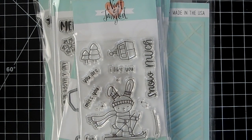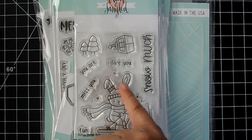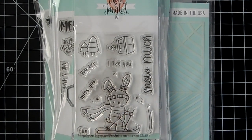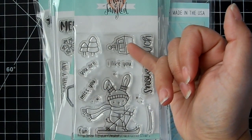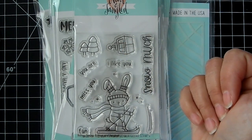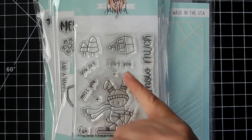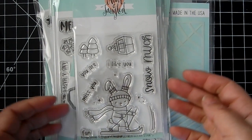So we've got Bunny Slopes — oh my gosh, this is so cute! This little bunny has a little hat with holes for his ears, a scarf, and little cuffs on his hands — looks like a little snow suit. Then there are trees, a ski lift, and sentiments: 'Snow Much Fun,' 'You Are Snow Much Fun,' 'I Like You Snow Much,' 'Miss You,' and some fun little snowflakes.